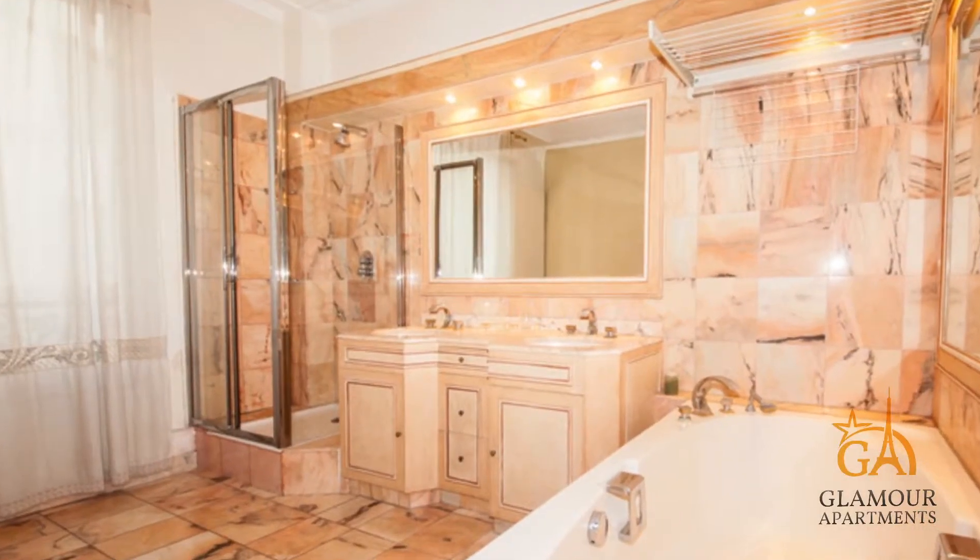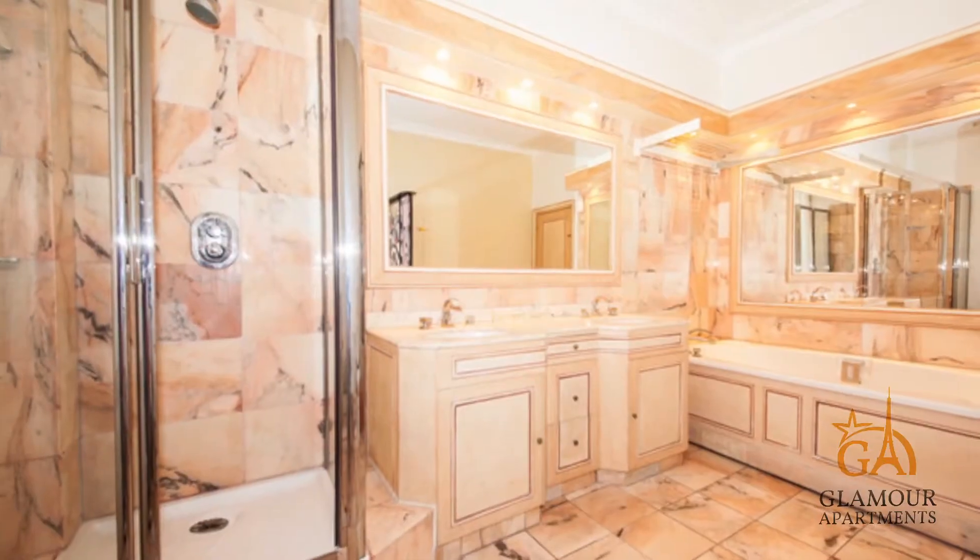The apartment has a very good location — it's near Galerie Lafayette.